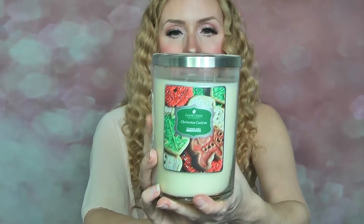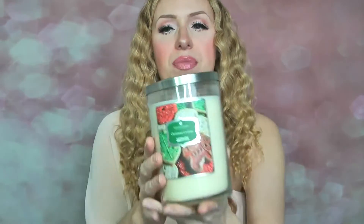This next one is huge — it's from Goose Creek, not Kringle as I thought. Look how big that jar is! I haven't tried their tumbler jars before. This is in Christmas Cookie with two wicks. I think the jar looks quite nice. On cold sniff, it's not as strong as some other candles — a nice creamy, buttery cookie scent. It's 22 ounces, quite a large candle. I've burnt loads of Goose Creek candles before, so we'll see how this one goes.